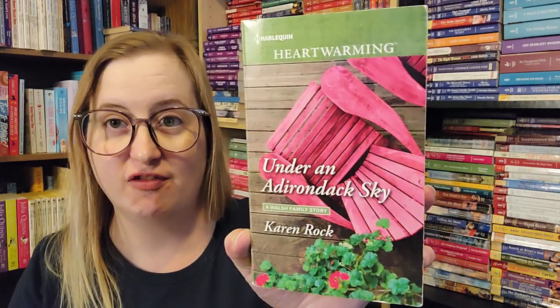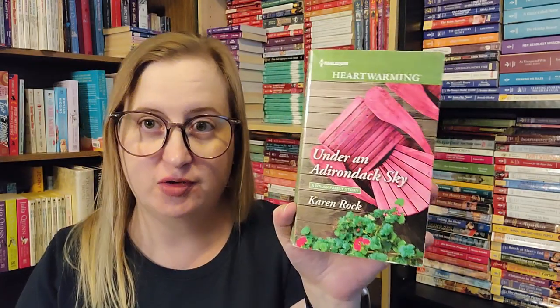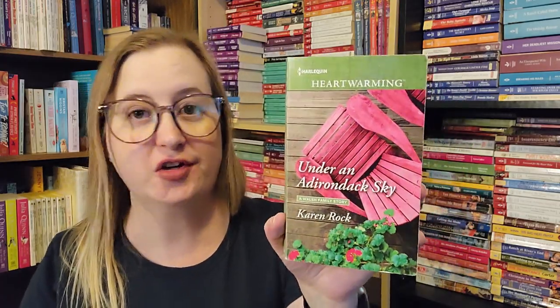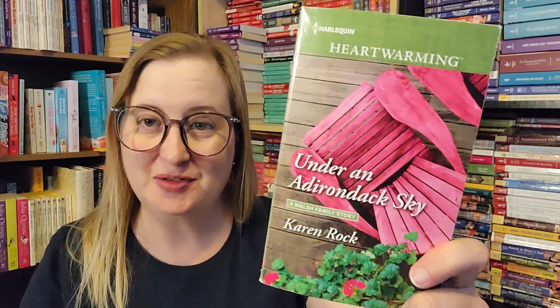I love the cover on this one — Under an Adirondack Sky by Karen Rock, a Walsh Family Story. This is a Harlequin Heartwarming novel, which, as you know, are sweet romances — no adult content, but they're not inspirational either. They're just clean, behind-closed-doors stories. And these are also large print, which I love.